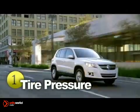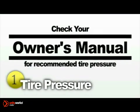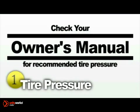Checking the tire pressure is a simple procedure that can save you time and money. Just check your owner's manual to find out the recommended air pressure for your vehicle.